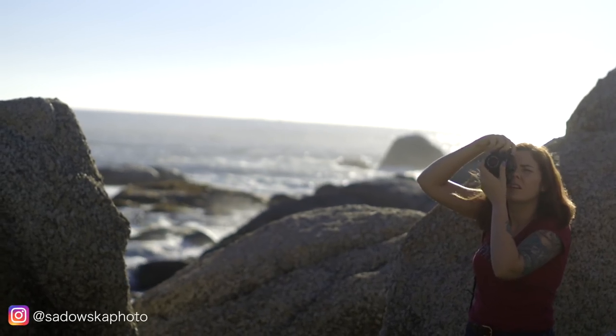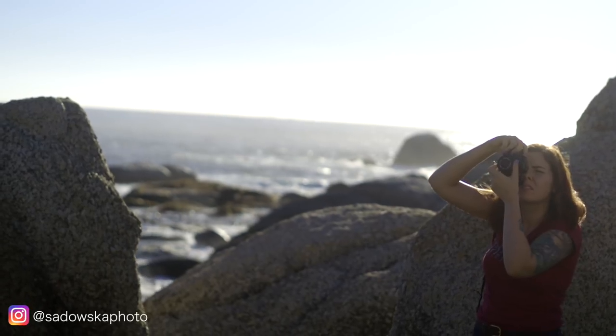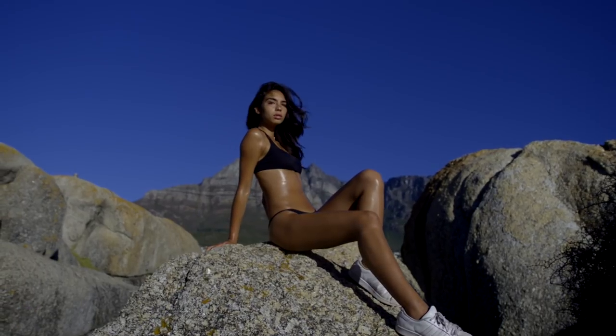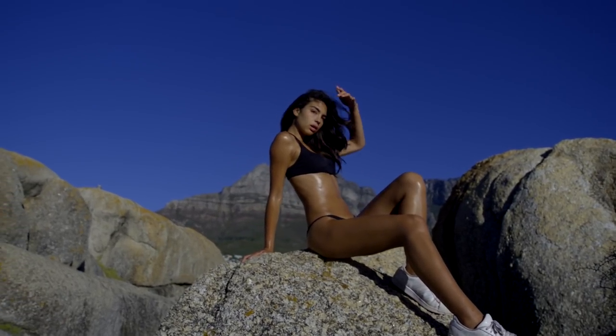Those of you who are familiar with my channel know that I do love shooting in natural light during the golden hour. I find it's one of the most flattering times of the day to shoot swimwear — it gives you really beautiful highlights, really soft shadows, and in general it's just beautiful light to work with. I usually shoot in direct sunlight, but this time I decided to do something a bit different.